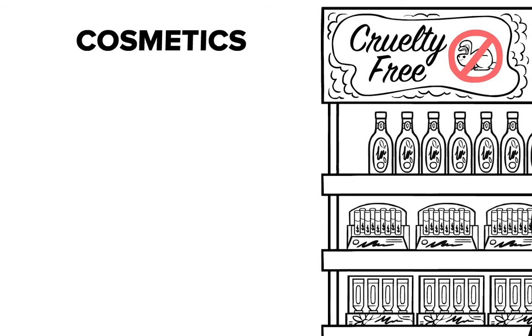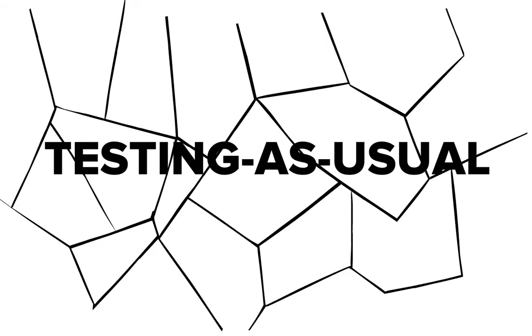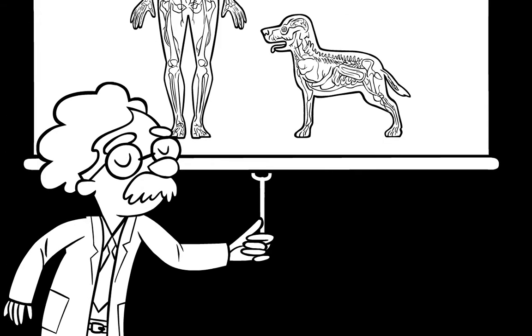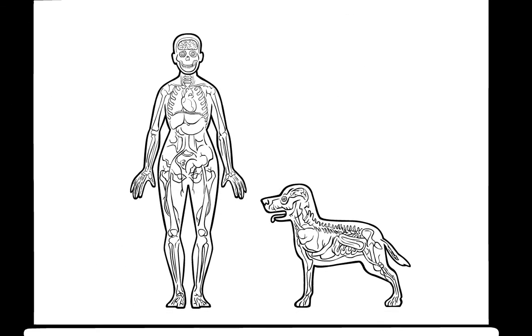Animal testing is an old approach that has served to protect public health, but we need to use resources more efficiently. We need a faster and more effective way to evaluate chemical safety to solve the problems we're facing. The good news is we are already building the next generation of tools, based on cutting-edge biological science.